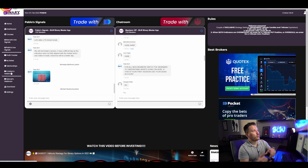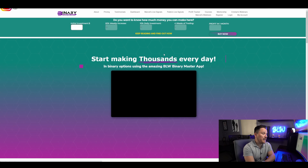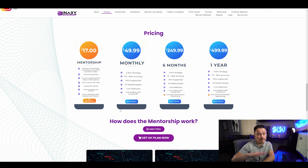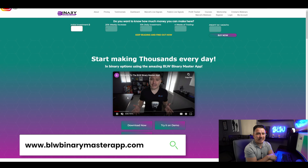The invitation is right there — not only for the signals, but also for the training and the application. To get into this group, it's actually insanely cheap. If you go to the website and check the pricing, you'll find different options: Marcel offers an optional $17 mentorship, a monthly plan for $49.99, a six-month plan for $249.99, and a yearly plan for almost $500 — which is insanely cheap. The six-month and one-year plans include a free mentorship with Marcel. Hopefully I can see you there making money with us at blwbinarymasterapp.com.